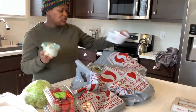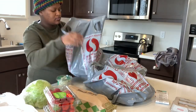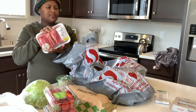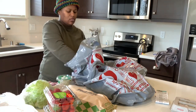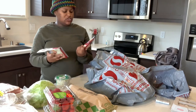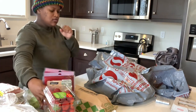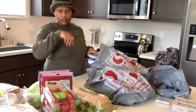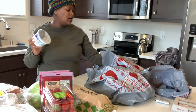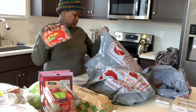I got some spinach dip and then some sourdough bread to go with the spinach dip. We got some short ribs. I got some cheese for macaroni and cheese — I got some blended cheese and mozzarella. I already have sharp cheddar in the refrigerator. I also got sour cream — I like to put sour cream in my macaroni and cheese.